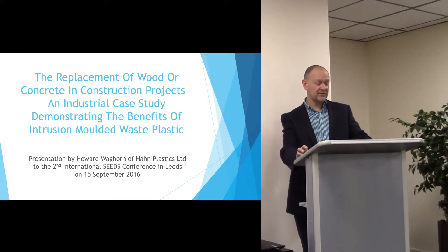We propose that the construction industry should consider intrusion moulded recycled plastic as a first choice material in preference to wood or concrete in an increasing number of applications.